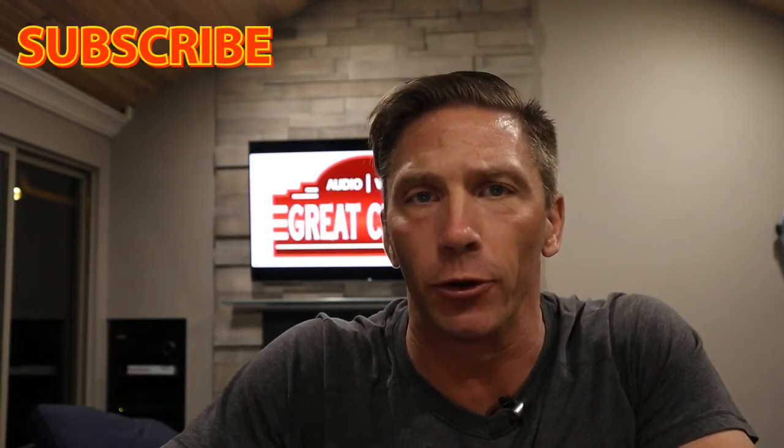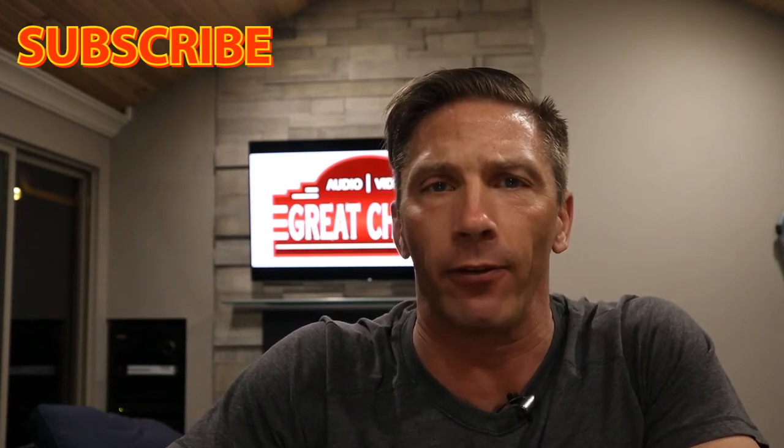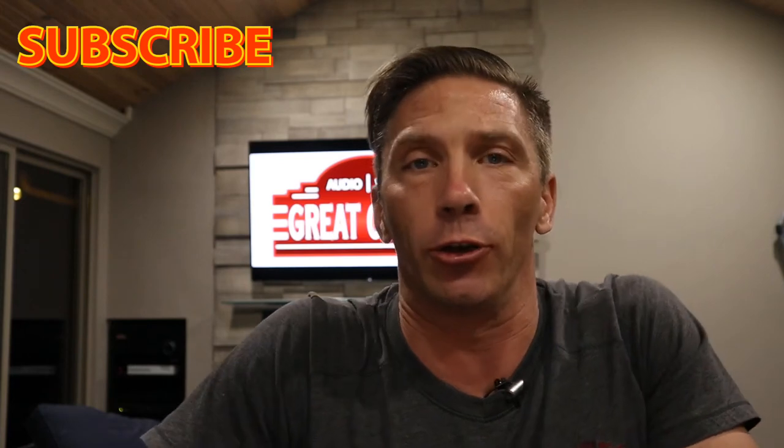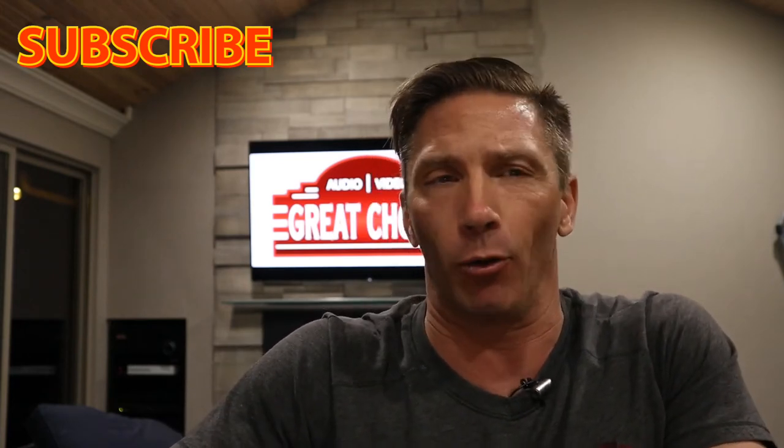Hey, what's up guys, this is David with Great Choice Audio Video and today we're going to do a video on Josh.ai. We're going to do a series of videos coming in the very near future — probably six or seven different videos showing all the different things that Josh can do and how it operates.